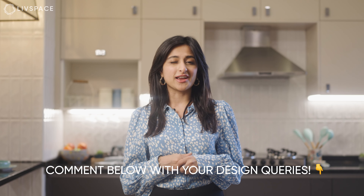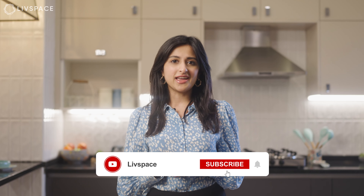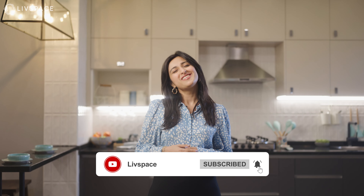And with that, we've come to the end of this episode of Home Nerds with me, Pratna. I hope these cost-cutting tips help the next time you're designing your kitchen. Don't forget to tell us what you'd like to know more about in the comments below, and of course, hit like and subscribe now. See you soon!